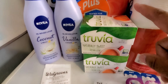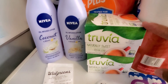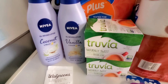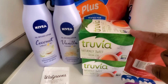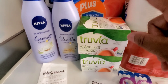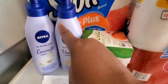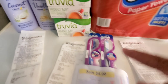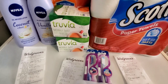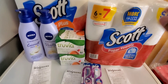Then I got the Truvia, which was $2.99, buy one get one free. They gave a $1.50 coupon, making one box $1.49. Then I'm going to submit to Ibotta and get $1.50 back for each box up to five times. So in total: $1.50 moneymaker, $3 Walgreens cash, and a $4 register reward — that's $8.50 all together that I earned.